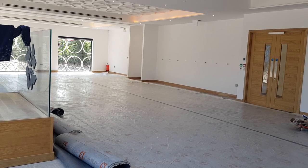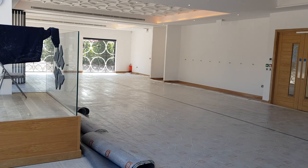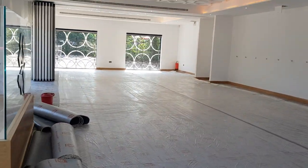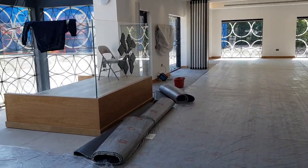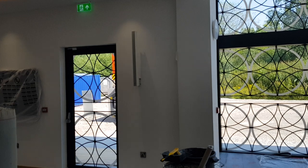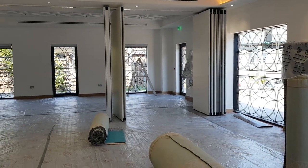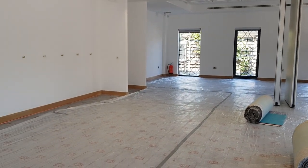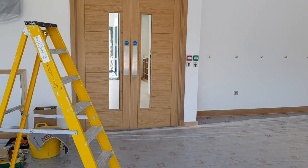Assalamu alaikum brothers and sisters, we are back at the Masjid and we are very nearly there, inshallah. Alhamdulillah, progress is cracking on. Unfortunately, inevitably with a building of this size and complexity, you do find things even with the best planning, and these things can cause some delay. So I know we all want to be in the Masjid, but we are very nearly there. Let me take you on a quick little tour, inshallah.